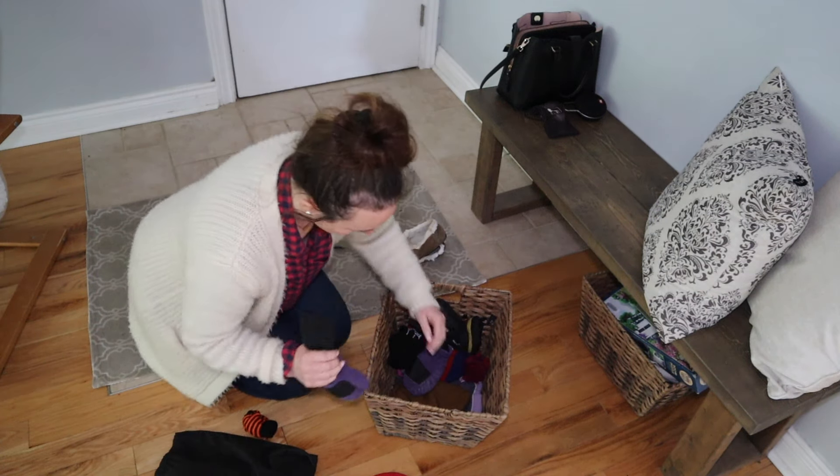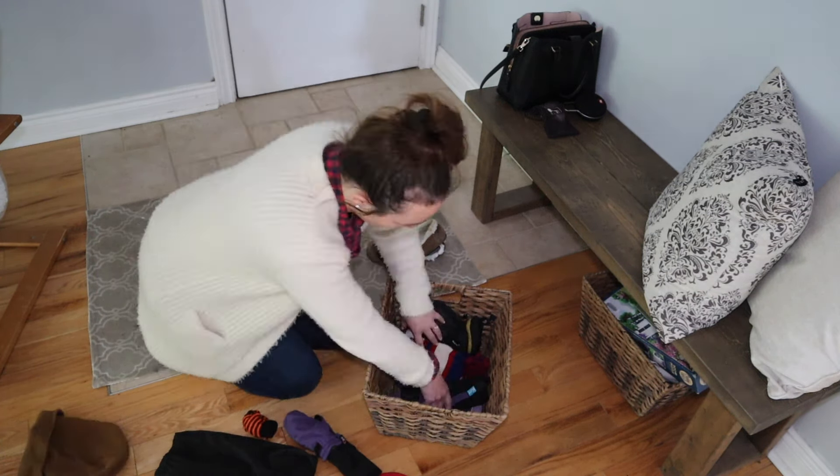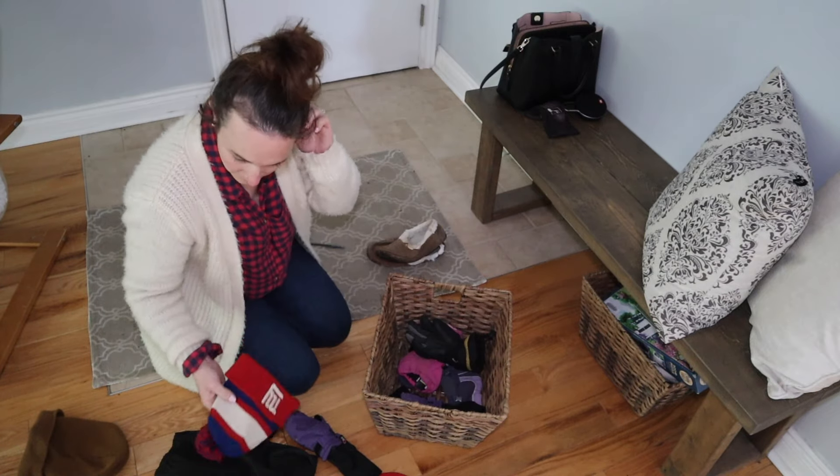Hey everyone! Last weekend I dove right in and did a 30-item weekend warrior declutter challenge, where I tackled 30 items of clutter in our home in a very short amount of time. This challenge is perfect if you simply want to stay ahead of clutter in your home, because clutter comes in so quick and so often that sometimes these little challenges just basically help you stay ahead of it.